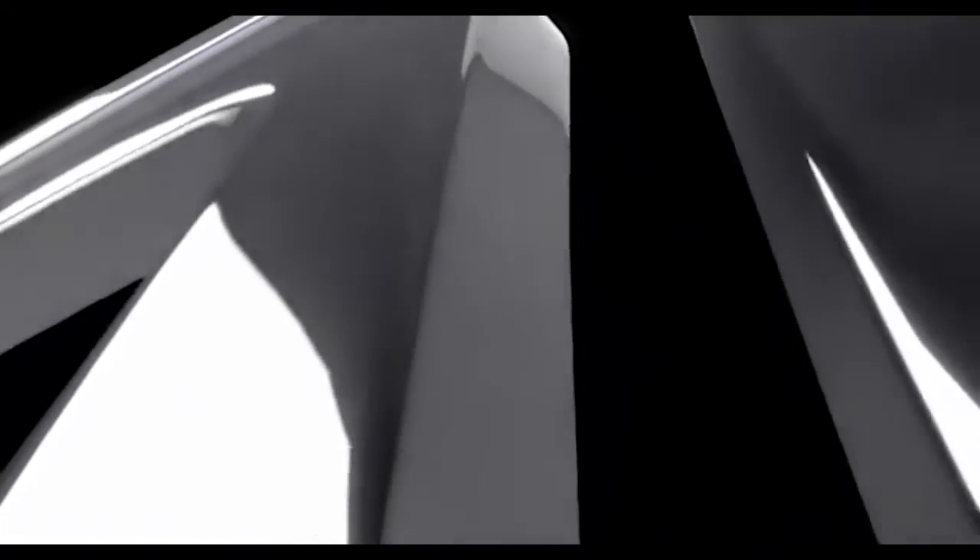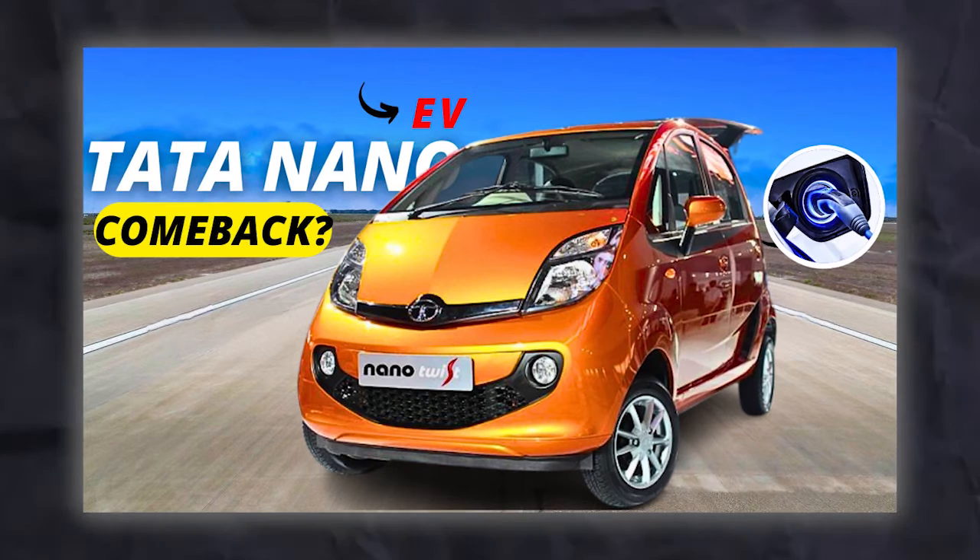Hi everyone, welcome back to my channel. Today I have some exciting information to share with you about the Tata Nano EV — the most affordable electric car in India. Is it true that the Tata Nano EV is launching soon? How much will it cost? What are its features and specifications? Let's find out in this video.